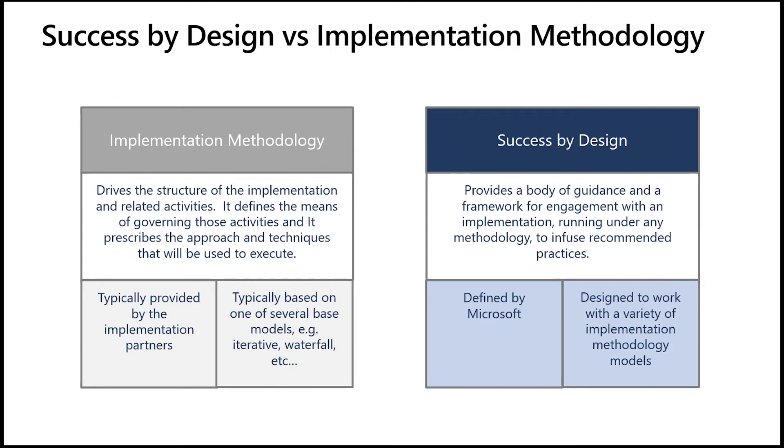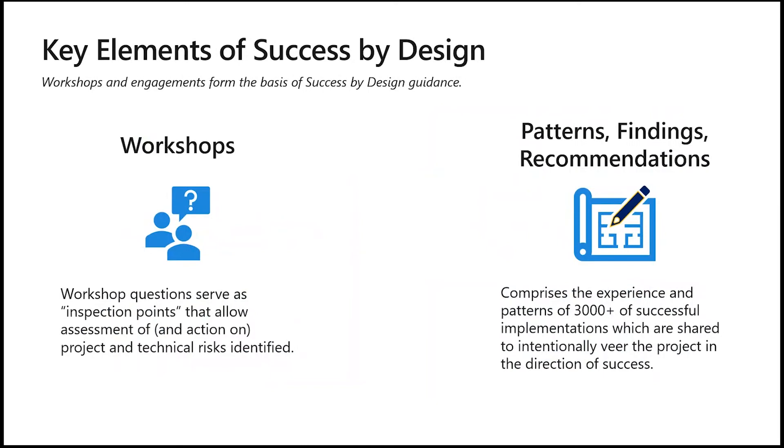So it goes beyond methodology. In this sense, it can be used alongside whatever methodology the project team uses for a better result in the end. How Success by Design works is relatively simple. As the project lifecycle unfolds from analysis to design to development into testing and deployment, a series of workshops — or what we call reviews — on general as well as discrete topics leads to questions that explore both project and technical aspects of the engagement, which then results in findings and recommendations based on the experience and outcomes of literally thousands of implementations.